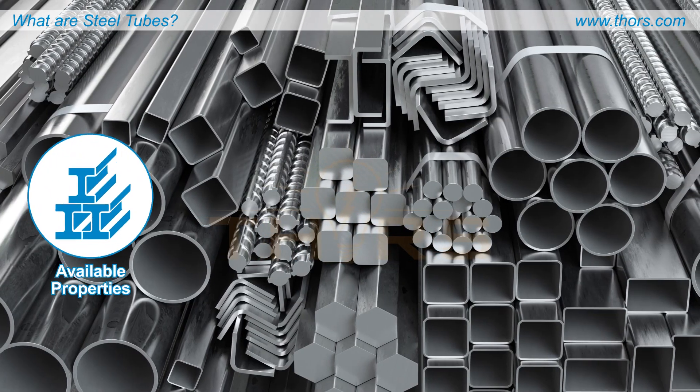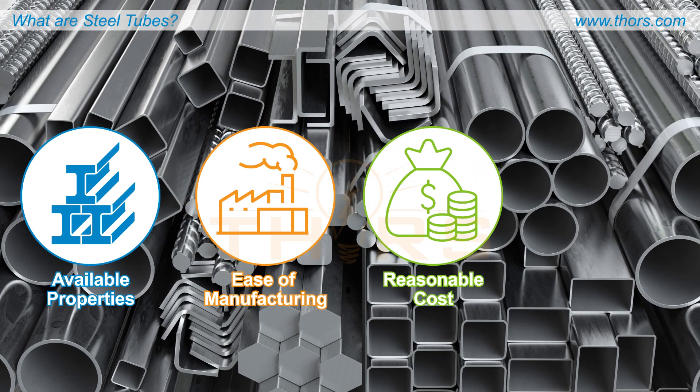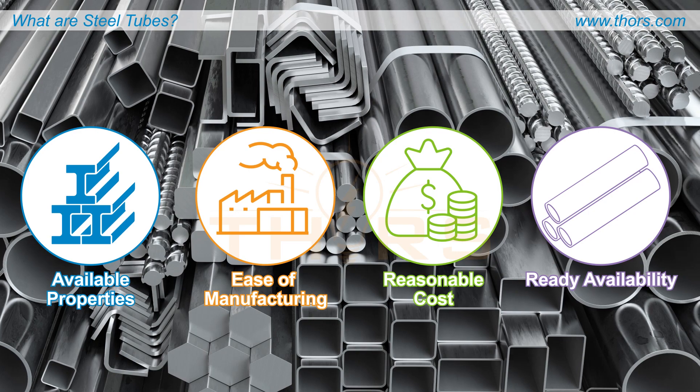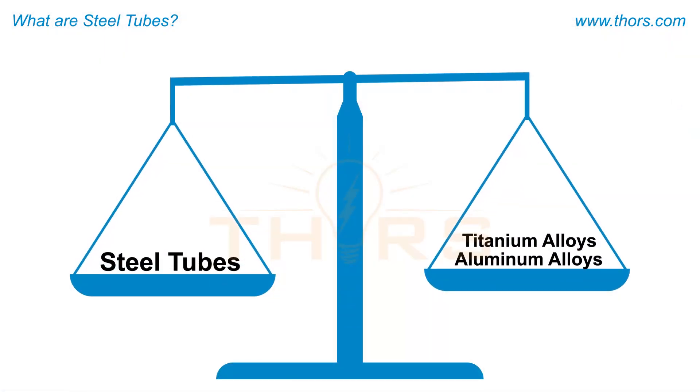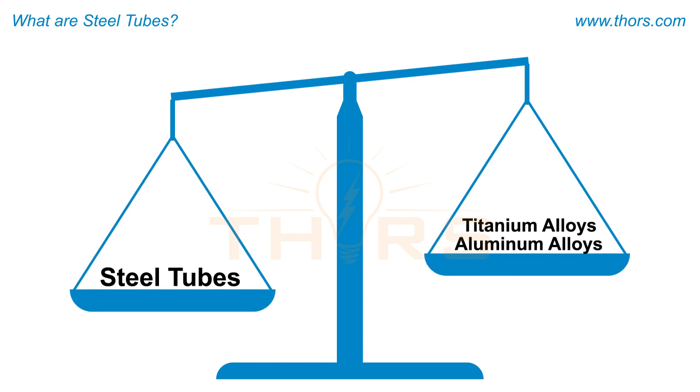The wide range of available properties, relative ease of manufacturing, reasonable cost, and ready availability make steel tubular products an attractive engineering option compared to many other forms of metal tubes, such as aluminum alloys and titanium alloys.